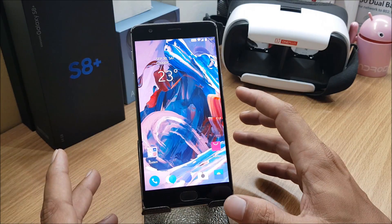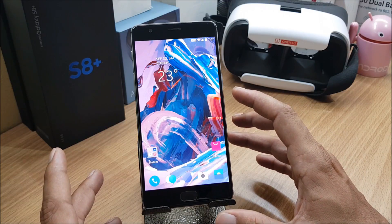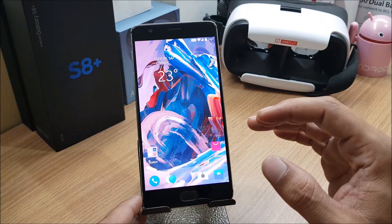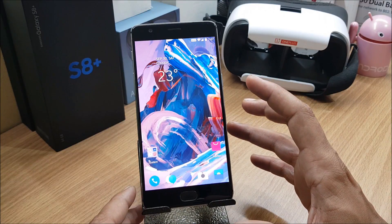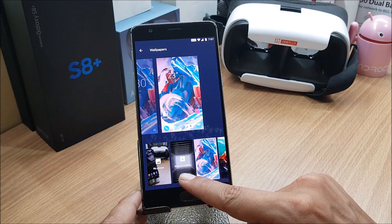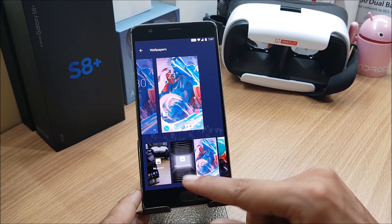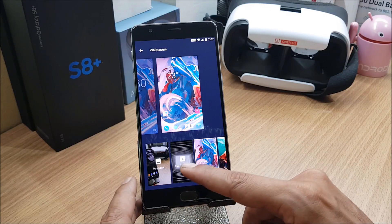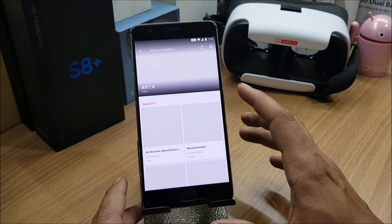On their changelog, they've updated the 'Shot on OnePlus' new photo upload feature. Photos you take can now be uploaded to Shot on OnePlus — if it's a good photo, it will be featured there. This feature was previously in beta and is now available in the stable version as well.